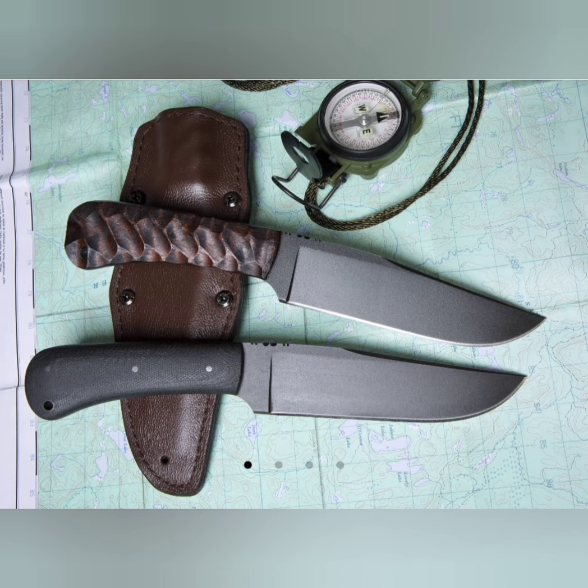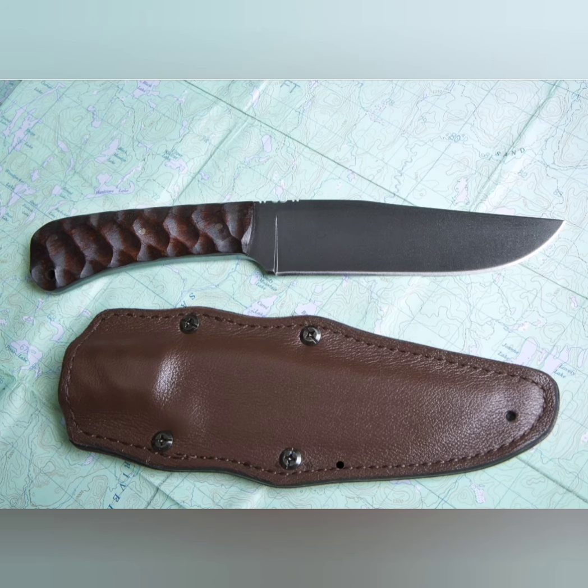Also made in 80CRV2 steel is our next knife, the Winkler Field Knife. This is a 5 and 3/4-inch blade, 3/16ths stock, and comes with an awesome sheath made of Kydex and leather, and a few different handle varieties.